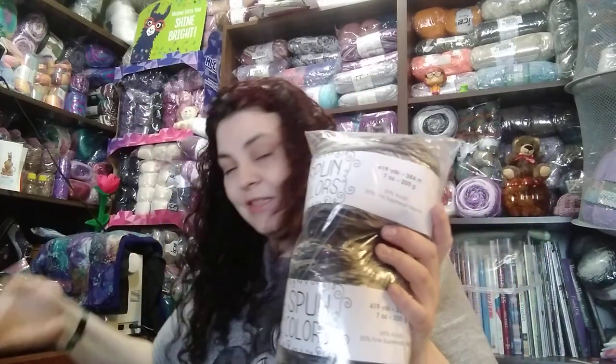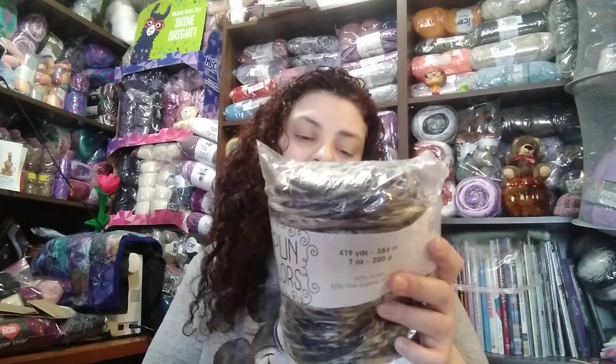Anyway, more happy mail and positivity to look through. This is Color Spun, 65% acrylic, 35% fine superwash merino, 419 yards in each cake. She sent me four of these. This colorway is called Agate, and this is a roving style yarn. It reminds me of the mountains - it's so gorgeous. It's got purple tones, dark purple, gray and black tones, browns and earthy tones, and some navy blue mixed in.